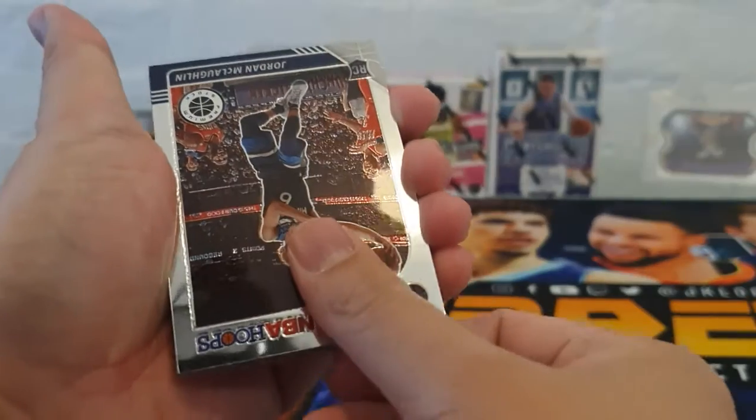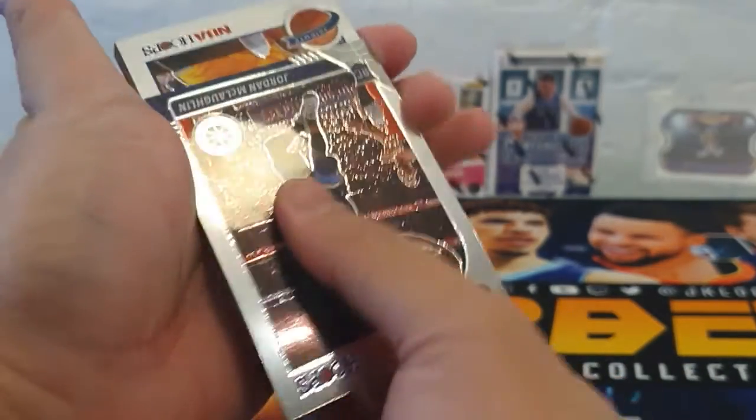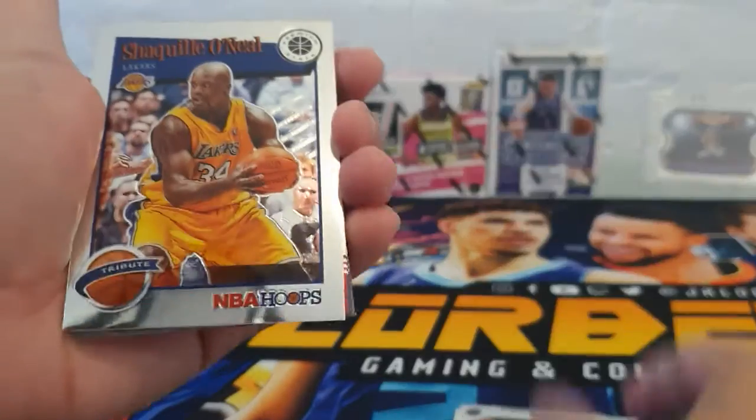Next card — looks like it's a Tribute Hoops card: Shaquille O'Neal for the Lakers.